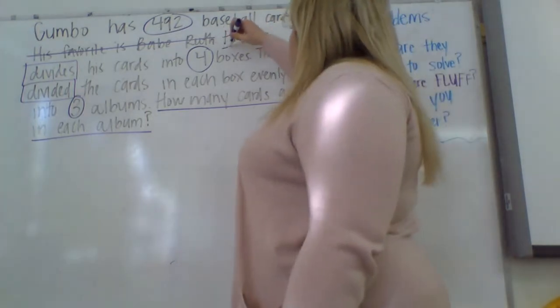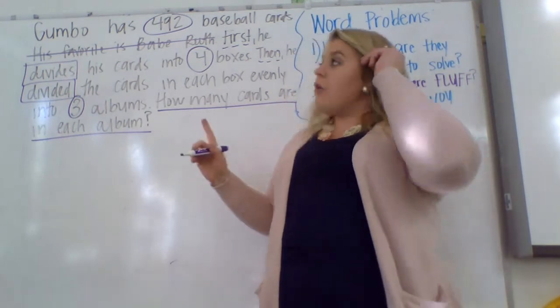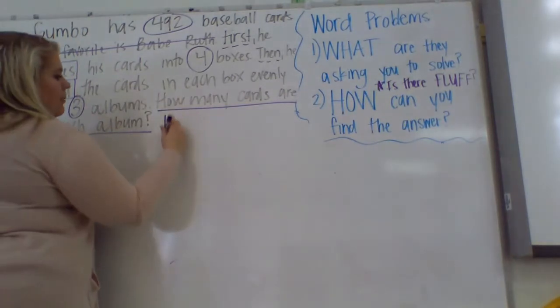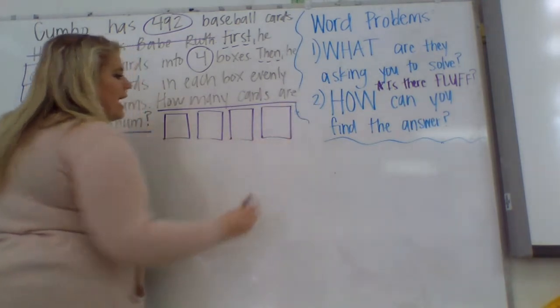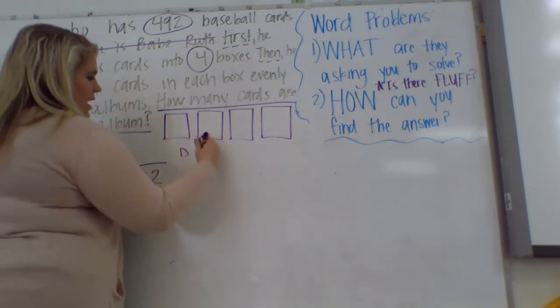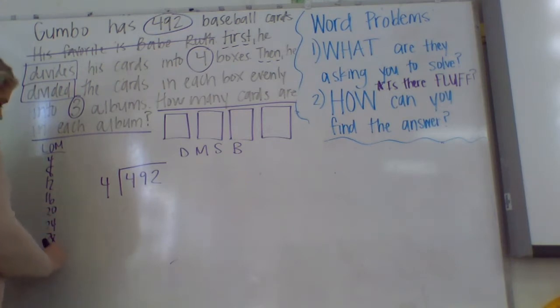We need to figure out how many cards are in each box, and we know it's going to be division — 492 divided by four. Divide, multiply, subtract, and bring it down. We're going to list our multiples of four: 4, 8, 12, 16, 20, 24, 28, 32, 36. How many times can four go into four? It's an exact match for multiples, so it can go in one time.